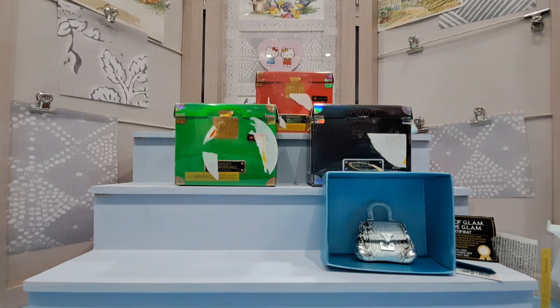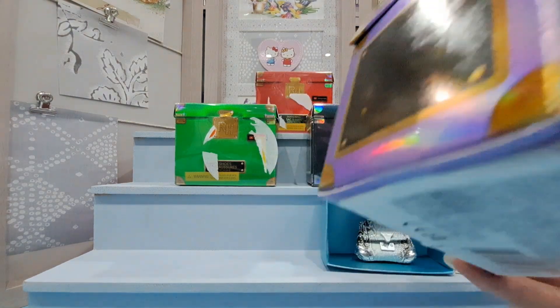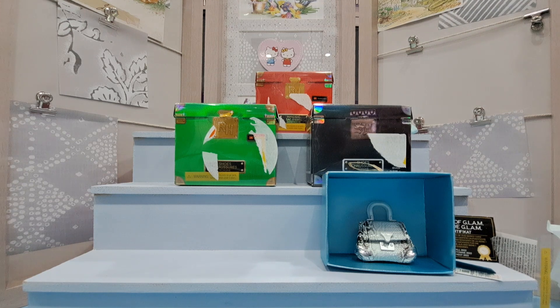This next one has a gorgeous purple and I'm glad I grabbed different colors because I definitely want to keep these and try to do a display. I imagine it's just the same bag inside, so let's remove the packaging.